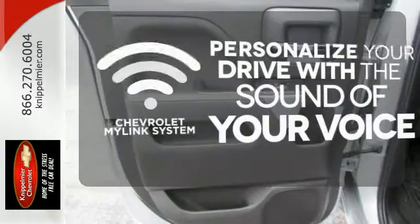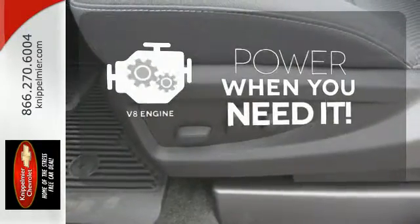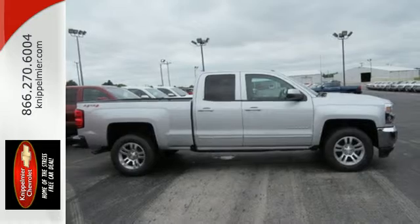Personalize your drive with voice-activated Chevrolet MyLink system. Have fun behind the wheel with a V8 engine under the hood. The backup camera gives you a clear picture of what's behind you — all the muscle you need while it watches your back the entire way.